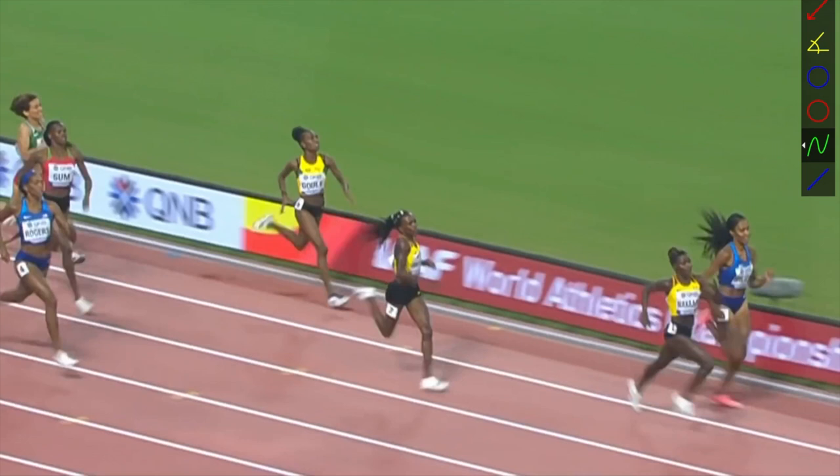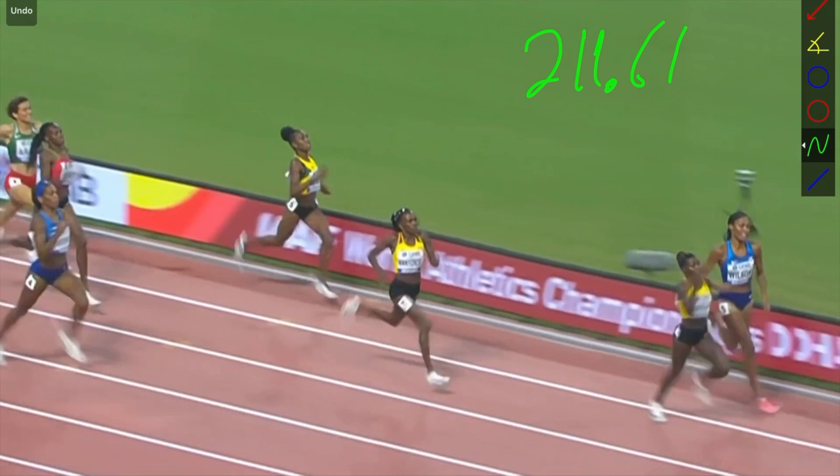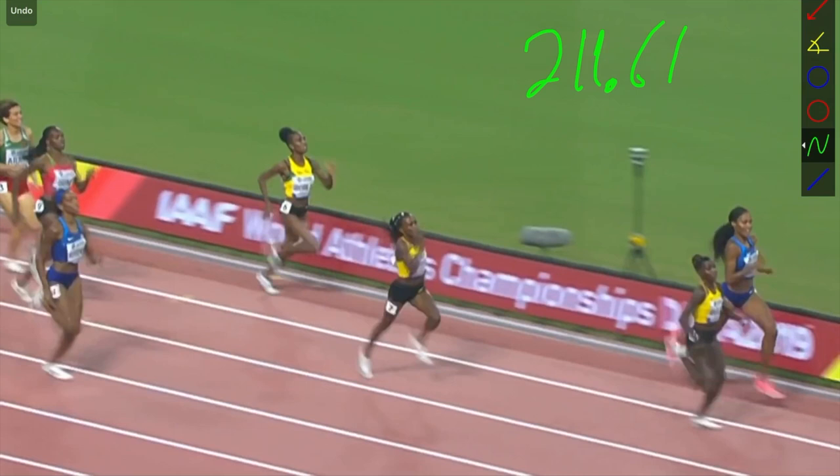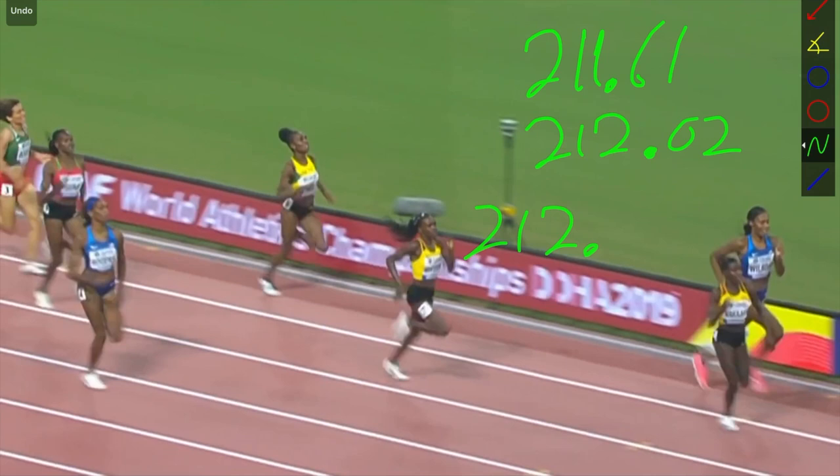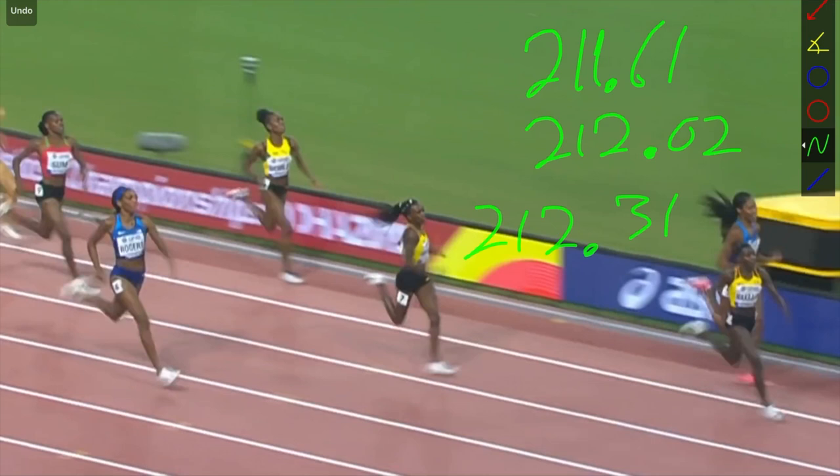Now let's look at the overall stride perspective in the final stretch. Nakai gets off the ground at 211.61 and touches at 212.02. Wilson leaves at 212.31 and touches at 212.77.